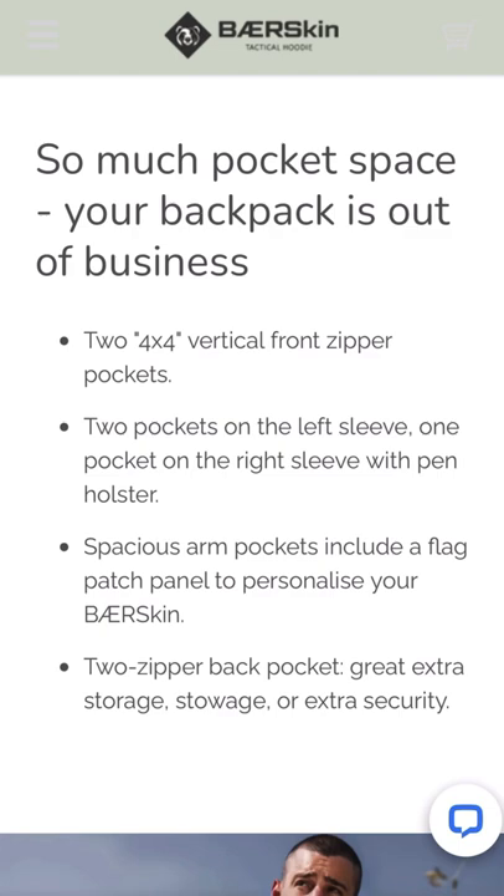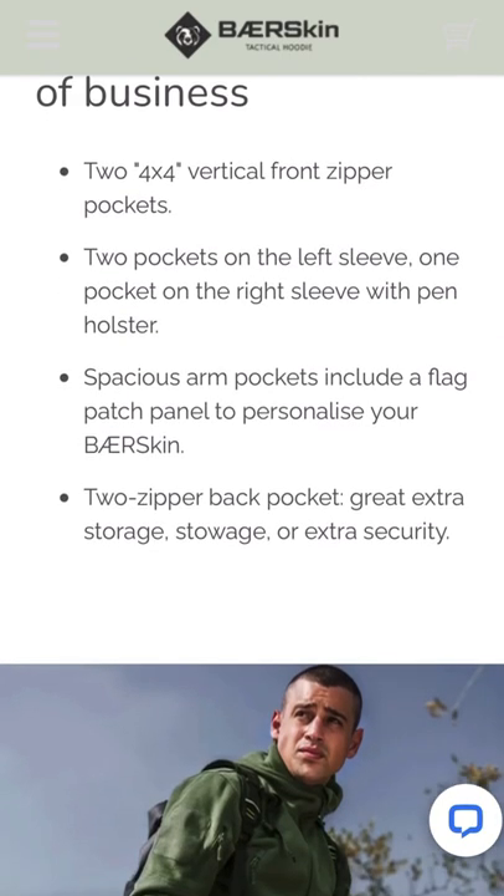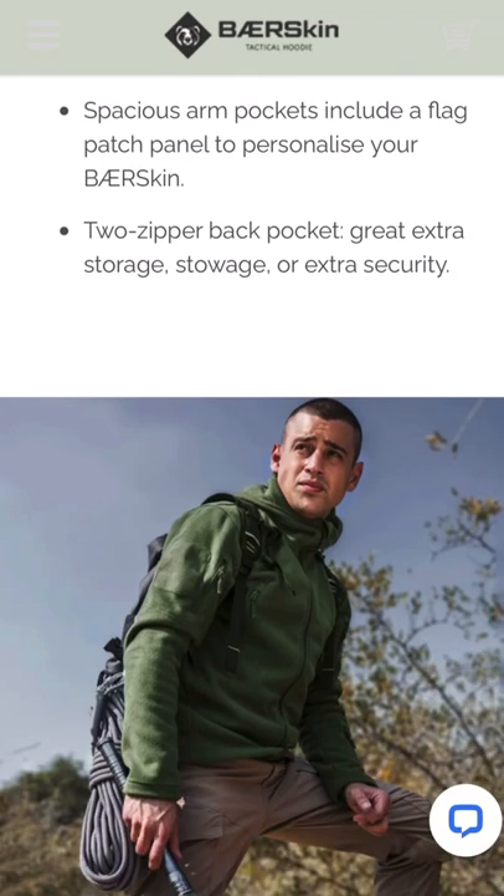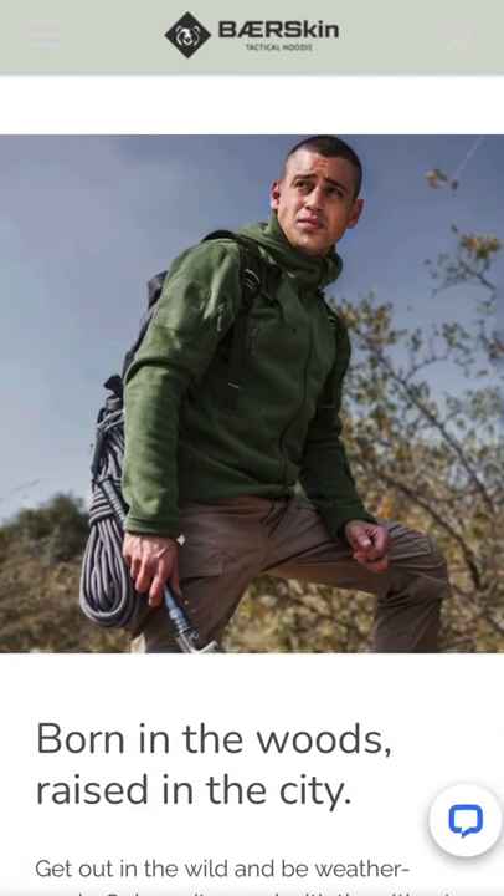There are two vertical front zipper pockets, two pockets on the left sleeve, one pocket on the right sleeve with a pin holster — great if you need to write something down. Spacious arm pockets include a flag patch panel to personalize your Bare Skin. Plus two zipper back pockets for extra storage and security.